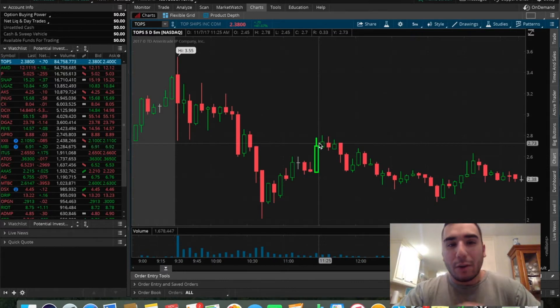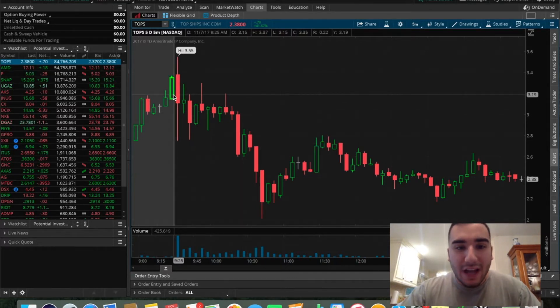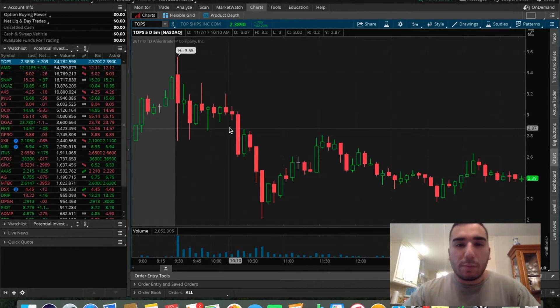As you read in the title guys, in today's video I'm going to be going over how I made $115 profit trading TOPS and UGAS. Right here I'm on the TOPS trendline. This particular platform is TD Ameritrade's Think or Swim. This is what I use to analyze all of my stocks and it helps me determine which trades I want to make.